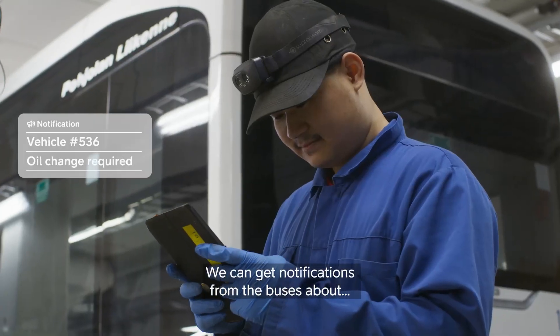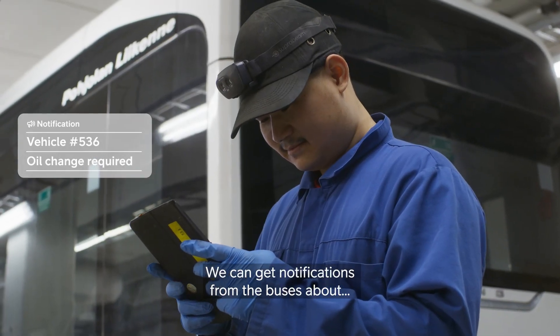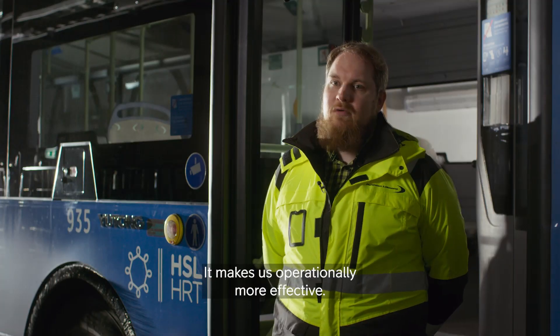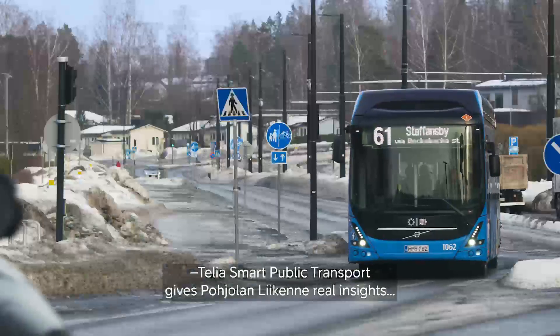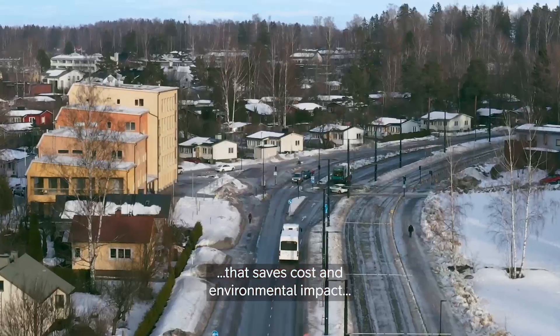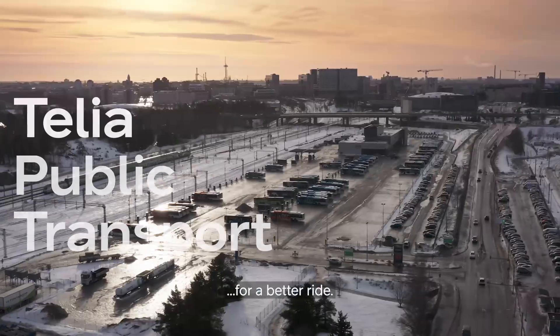Vehicle monitoring supports our fleet management. We can get notifications from the buses about what needs servicing. It makes us operationally more effective. Telia Smart Public Transport gives Pøjelan Lækene real insights that saves cost and environmental impact for a better ride.